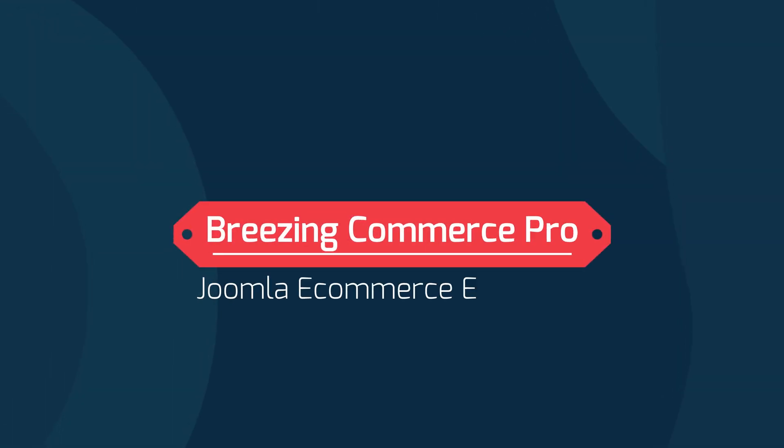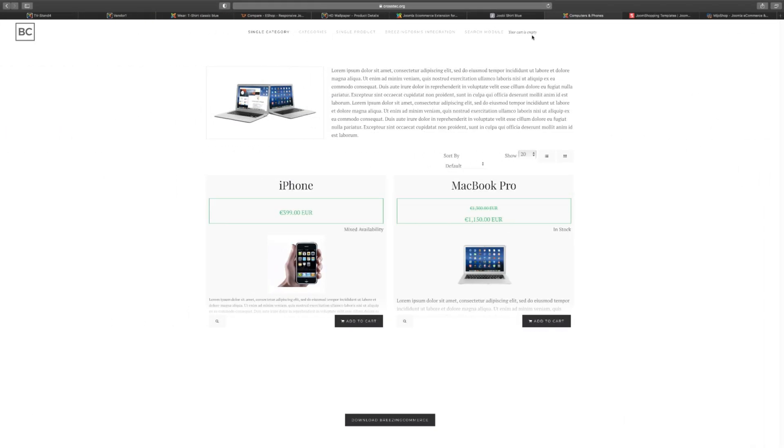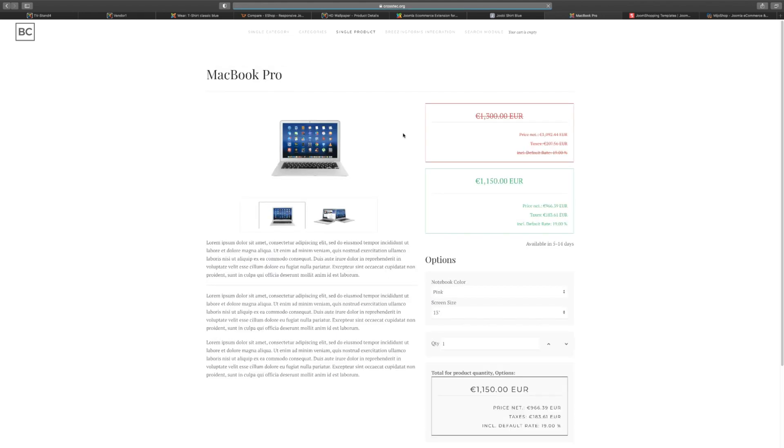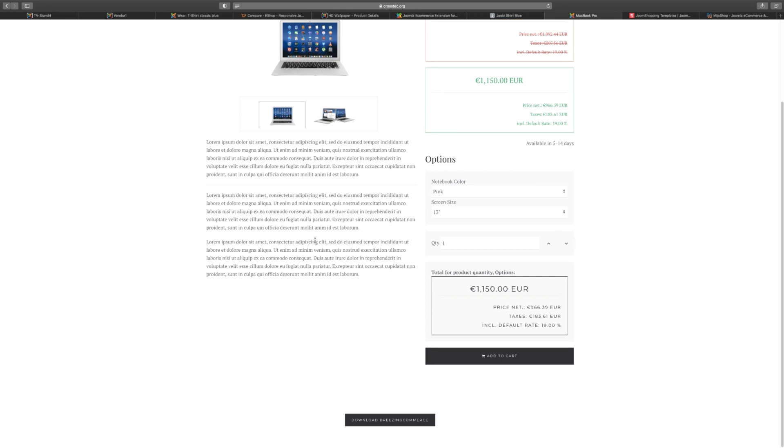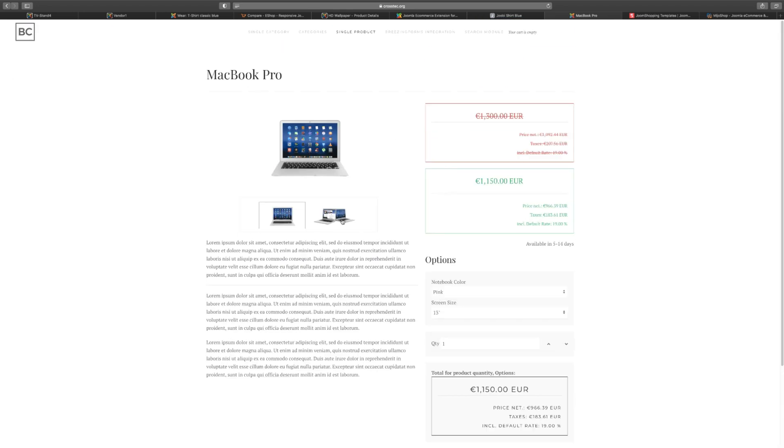Next we have Breezingcommerce Pro, another simple cart you can integrate with your existing Joomla website, or use as a standalone site built specifically for it. You can also get templates for any of these. The layout looks very nice and clean — it has that Apple design and feel. So if you're going for a simplistic, minimalistic approach, then Breezingcommerce is a really great choice.